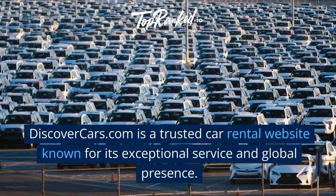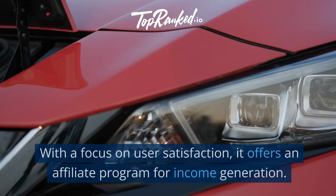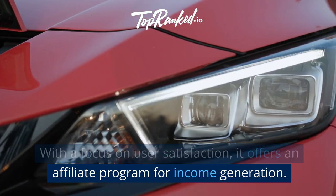DiscoverCars.com is a trusted car rental website known for its exceptional service and global presence. With a focus on user satisfaction, it offers an affiliate program for income generation.